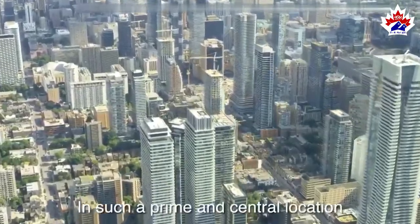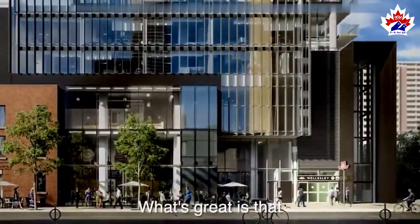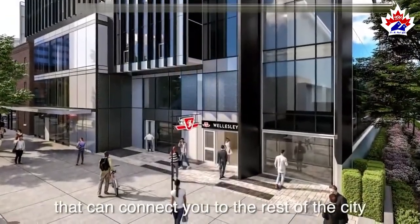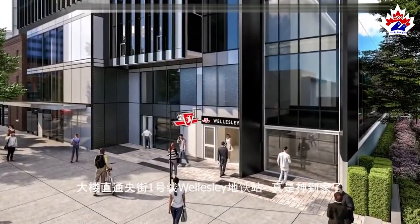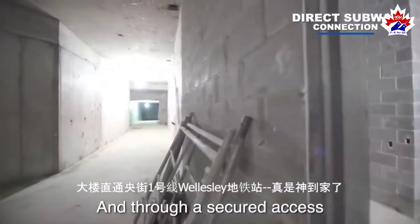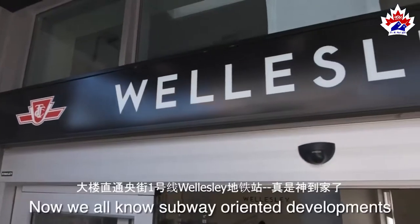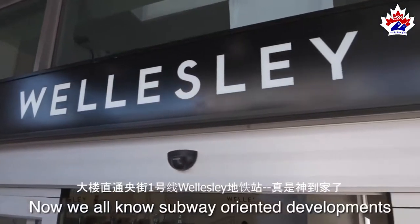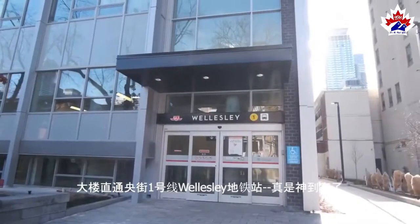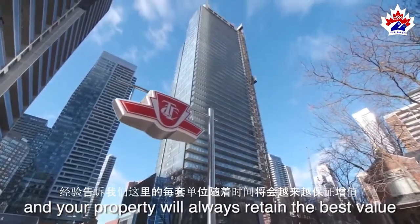In such a prime and central location, I can just go on and on. What's great is that this development has a direct subway connection that can connect you to the rest of the city. It is only an elevator ride away, and through secured access, you are already in the Wellesley subway station. We all know subway-oriented developments always retain value and always sell fast. You have made a fantastic purchase, and your property will always retain the best value.